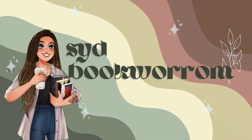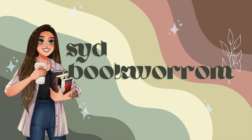Hello, my bookworms. Welcome or welcome back to my channel. My name is Sydney and today's video we will be tier ranking all of my recent reads. Hey, what's up, how are ya? I hope you're doing well. Thanks so much for being here and hanging out with me for a little bit.